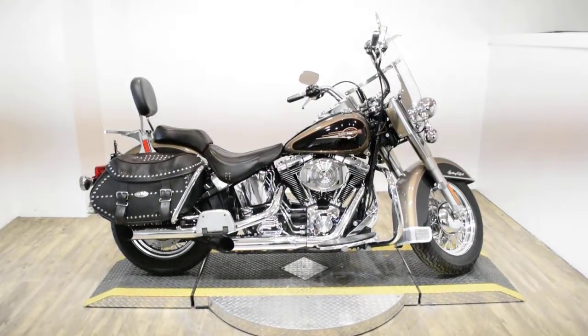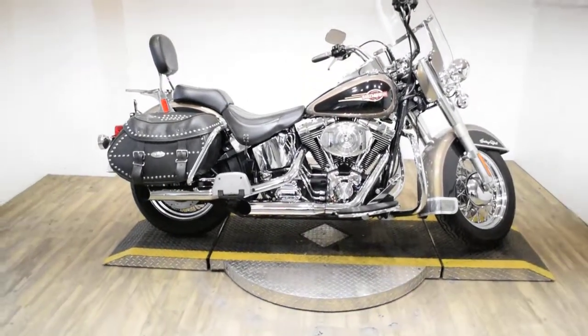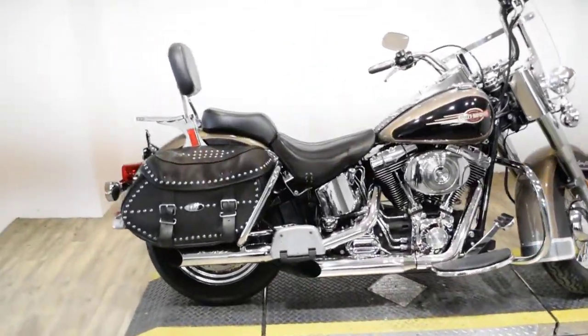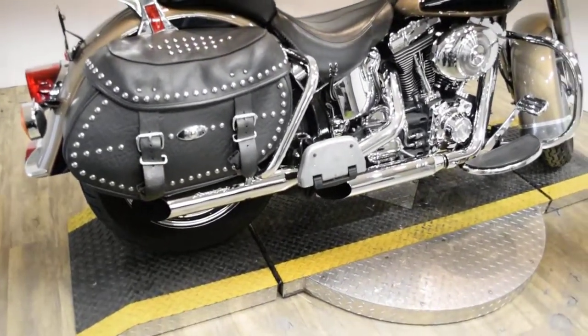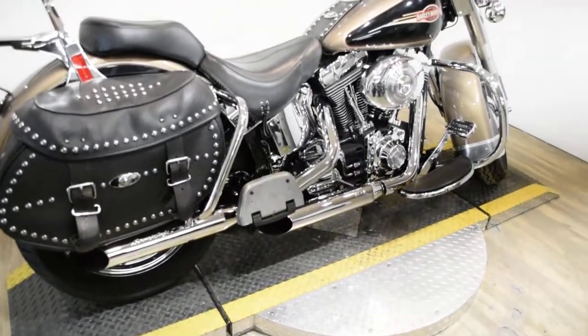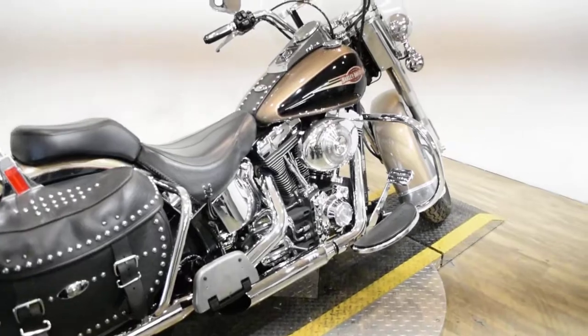Monster Power Sports is offering this 2005 Harley-Davidson Heritage Softail Classic. To see more photos of this bike, get pricing information, fill out a credit app, and to see what your trade is worth, visit MonsterPowerSport.com.